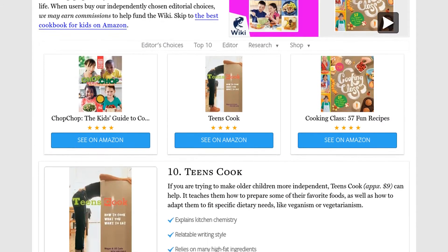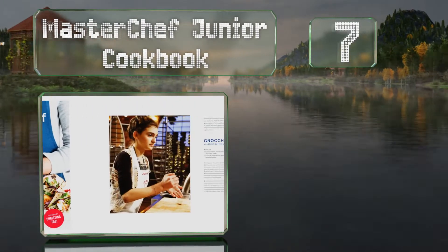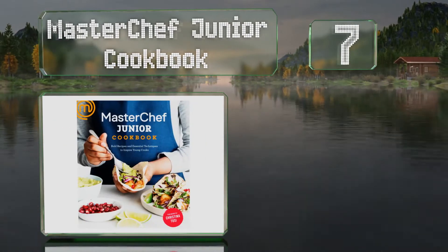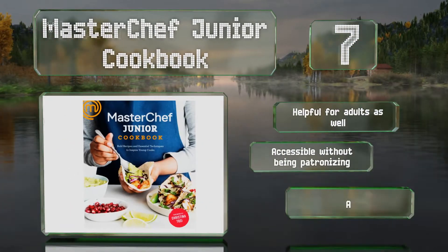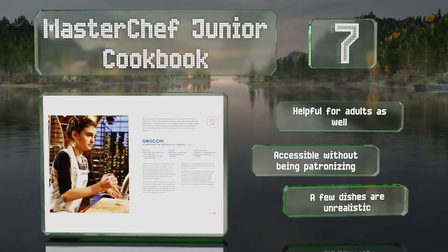At number 7: for budding chefs who are serious about honing their craft, the MasterChef Junior Cookbook will teach essential techniques and impart timeless advice. This one's best suited to youngsters who want a mature book to provide a challenge. It's helpful for adults as well and accessible without being patronizing. But a few of the dishes are unrealistic.